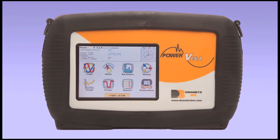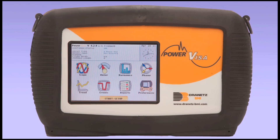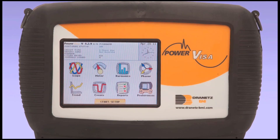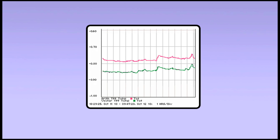The three-phase PowerVisa is equipped with eight independent channels and a colored touchscreen, which includes automated setups to provide instant detection of circuits and configurations, ensuring that the instrument is ready to successfully collect data.